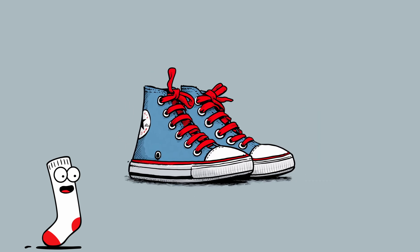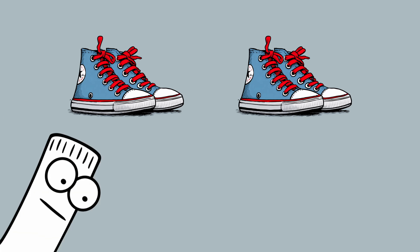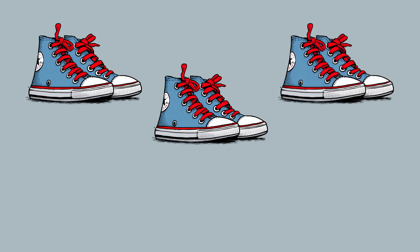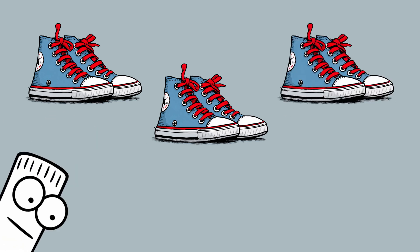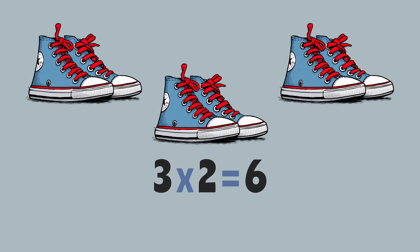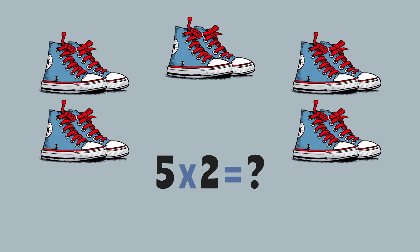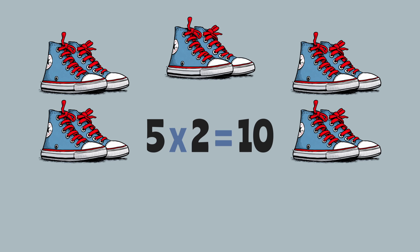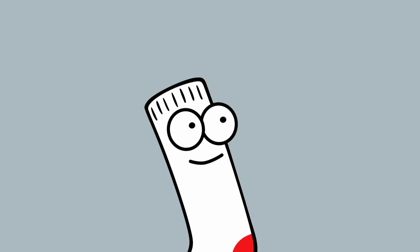Now let's put some groups together. Let's use our shoes. A pair of shoes is a group of two. Two pairs of shoes? That's two groups of two. Let's count: two, four. So two times two is four. Three pairs of shoes? That's three groups of two. Two, four, six. So three times two is six. Five pairs of shoes? That's five times two. Two, four, six, eight, ten. So five times two is ten. Nice and easy — you're getting the hang of it!